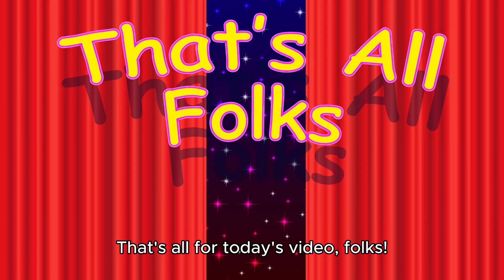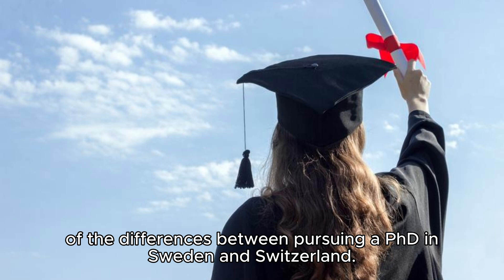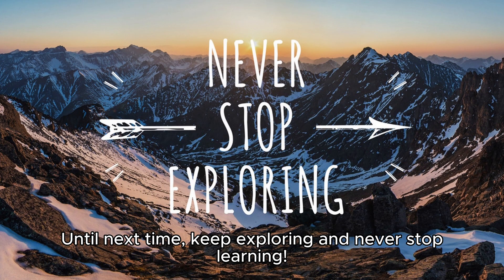That's all for today's video, folks. I hope you found this comparison insightful and it helped you gain a clearer understanding of the differences between pursuing a PhD in Sweden and Switzerland. If you enjoyed this video, don't forget to give it a thumbs up and subscribe to our channel for more exciting content. Until next time, keep exploring and never stop learning.